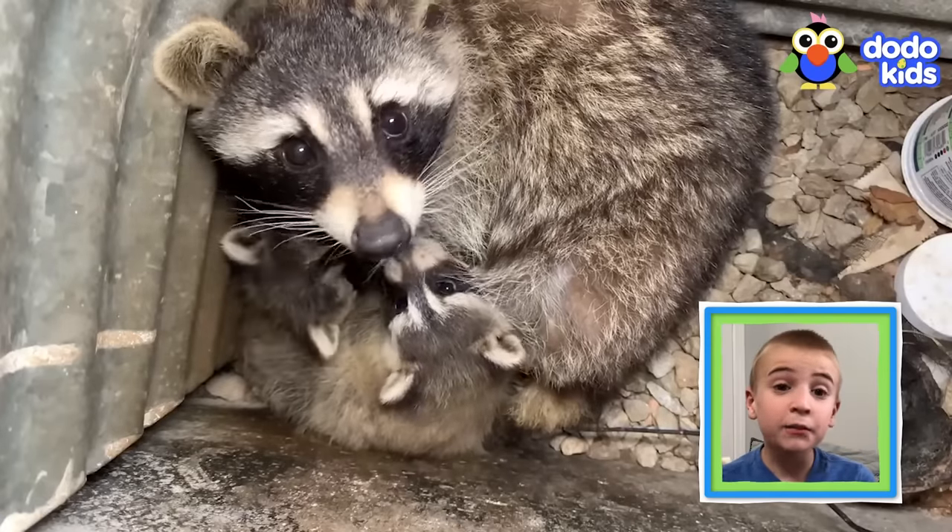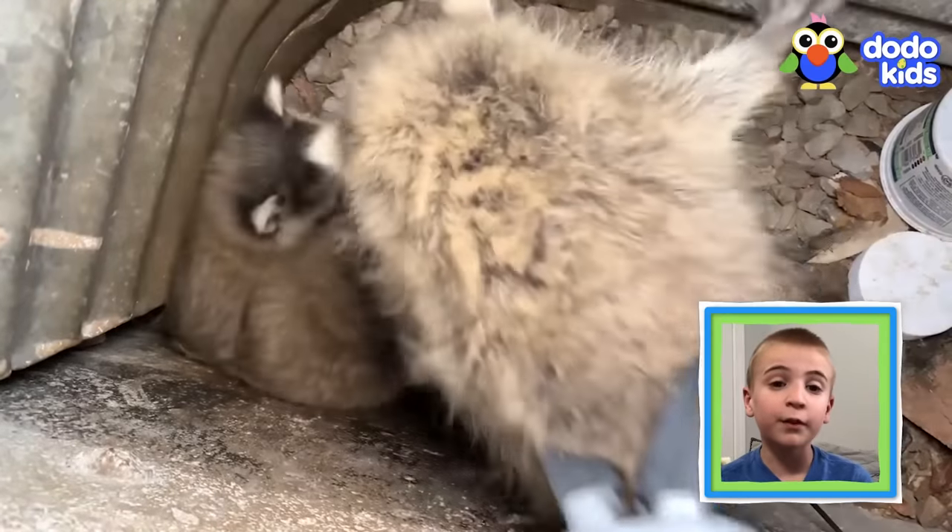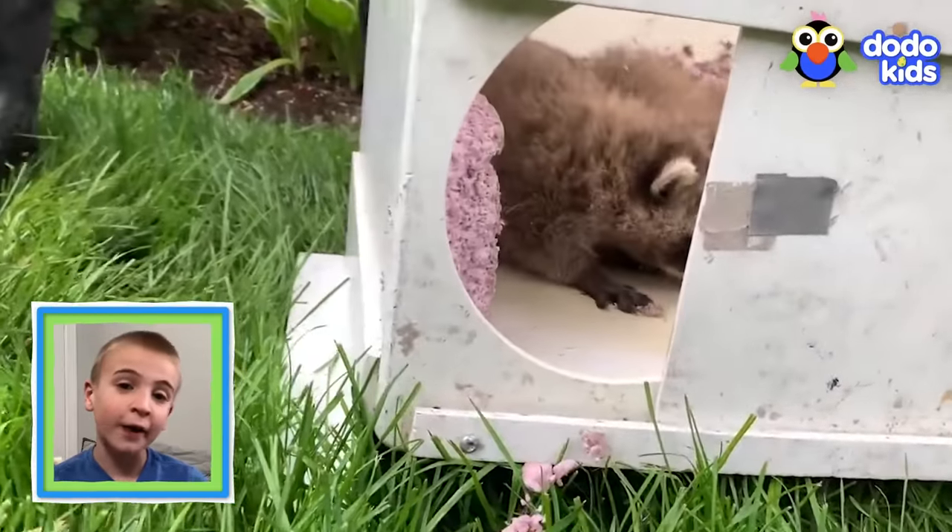Remember: if you see an animal in trouble, do not try to rescue them by yourself — ask an adult family member for help!